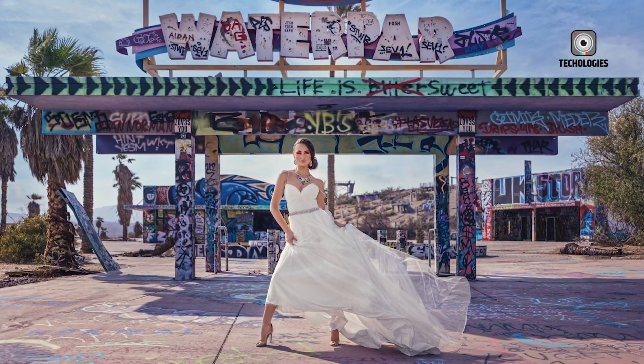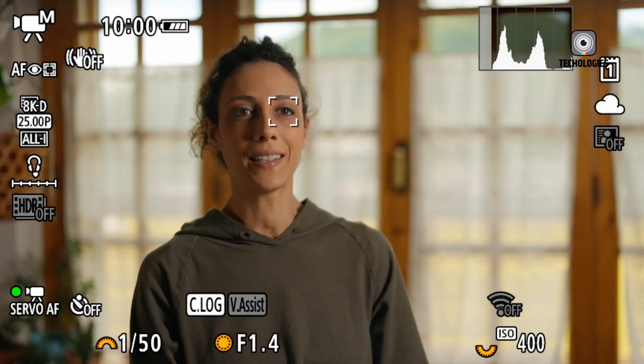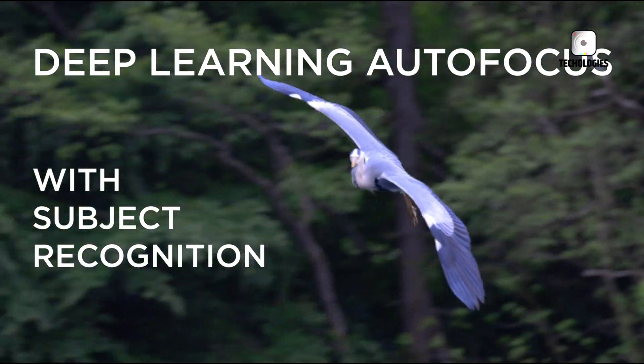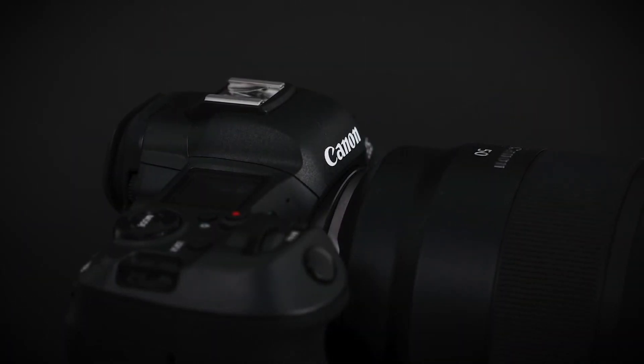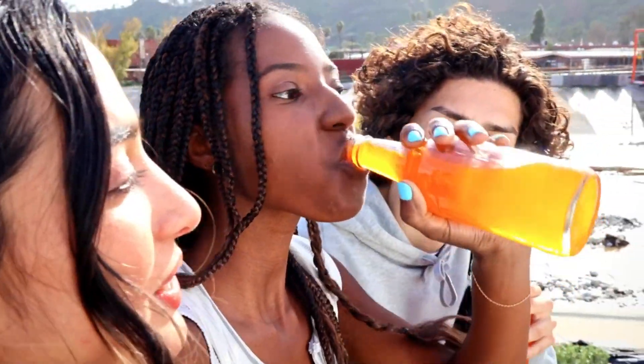Take your photography to the stratosphere — the outer reaches of the cosmos — with the EOS R5 II. As Canon loves to build upon the solid foundations laid by its predecessors, there's no doubt that this camera will deliver nothing short of breathtaking imagery and video that will make your jaw drop to the floor with a resounding thud.